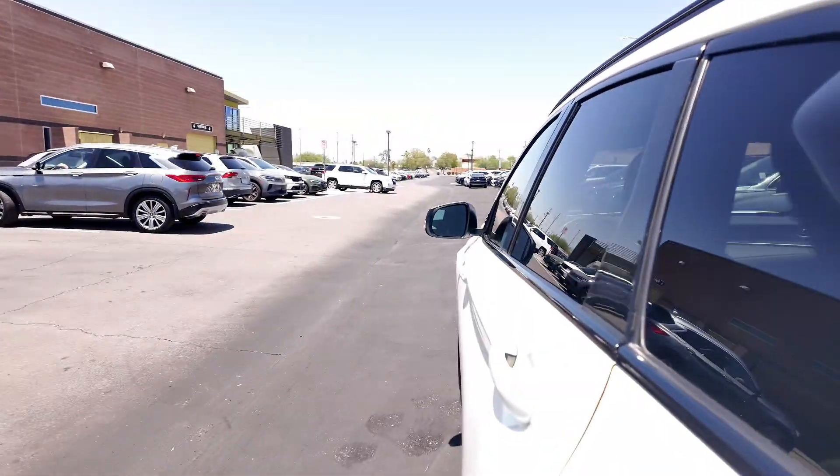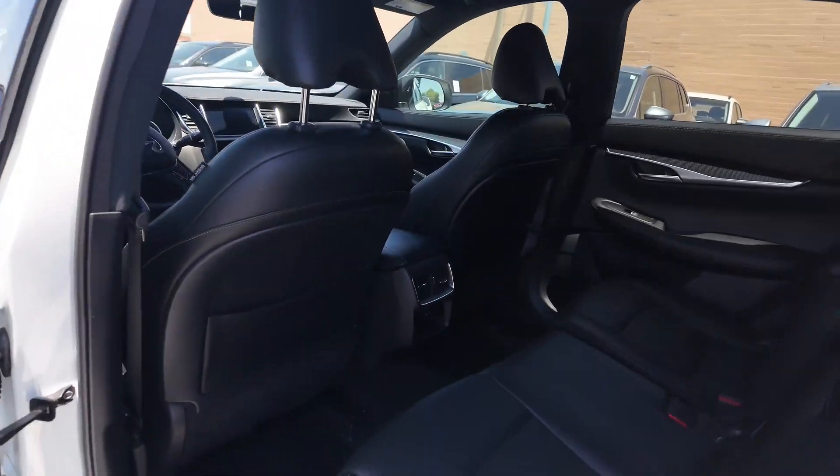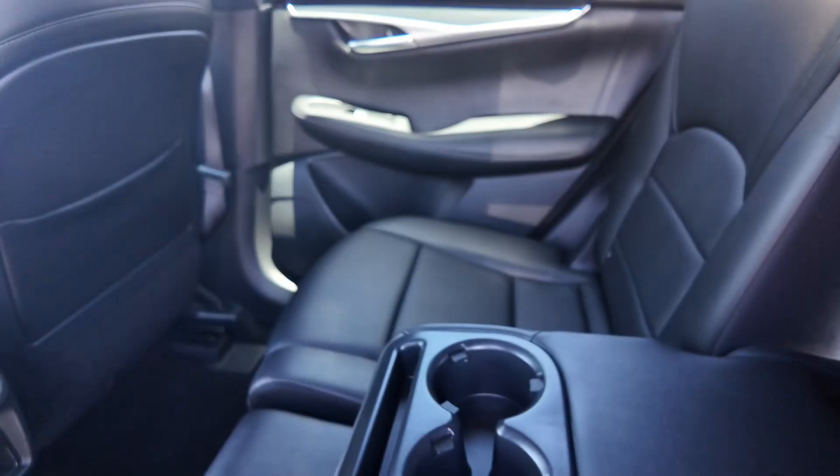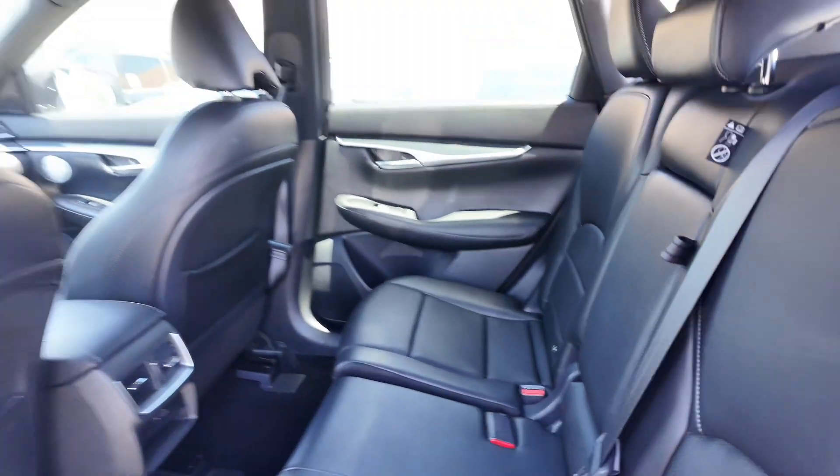You get floor mats going inside, leather seating, rear air conditioning, two USB ports — USB-C and USB — and your cup holders.